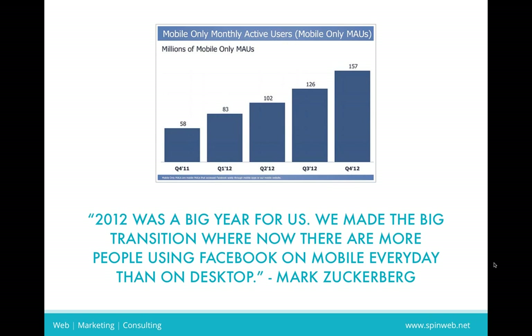That brings us to mistake number five: ignoring mobile. I can't stress how important this is, especially now and from here on out. Everyone has a smartphone, mobile devices, tablets, Androids, Windows phones. A lot of people are now using mobile devices to do the same things they previously did on a desktop or laptop. Ignoring mobile is at your peril, because a lot of people are looking for information on a mobile device, and if they don't find it very quickly, they're going to move on to the next site or resource. Mark Zuckerberg revealed that in 2012, more people were using Facebook on mobile than on desktop.